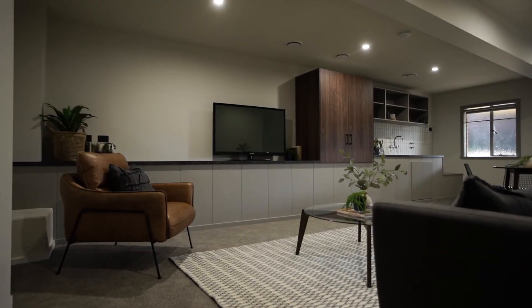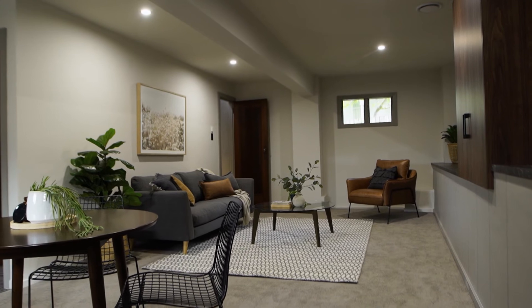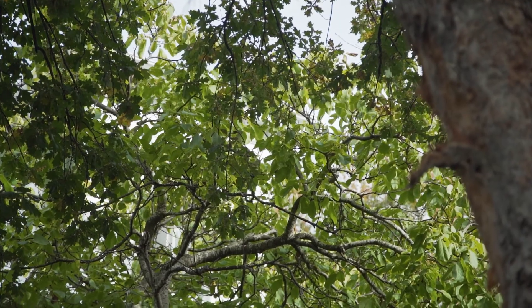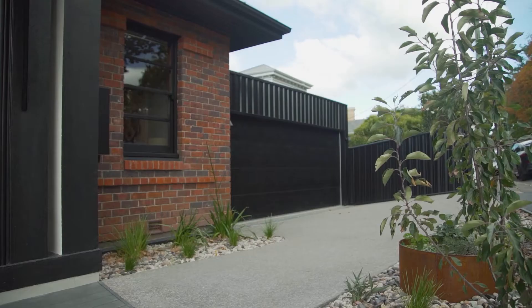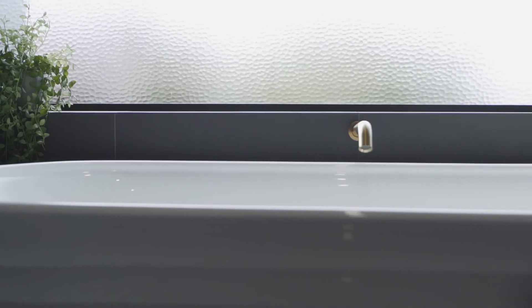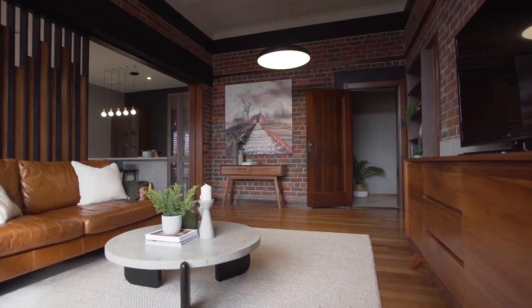Downstairs, an additional second lounge room is ideal for guests or a home office, whilst this space easily connects to the private backyard and established trees. With zoned heating and cooling through a MyAir system, double garage, and beautiful landscaped gardens, every surface has been touched to make this into a beautiful and one-of-a-kind home.